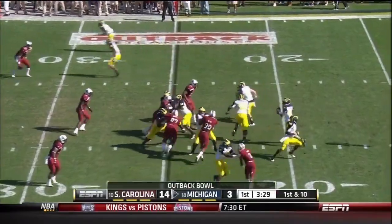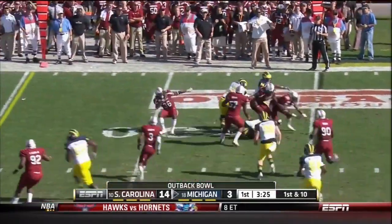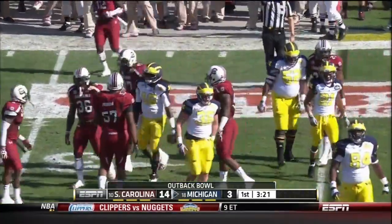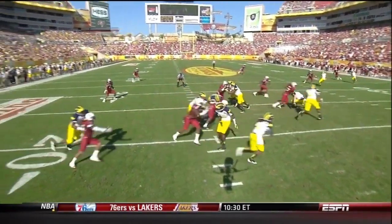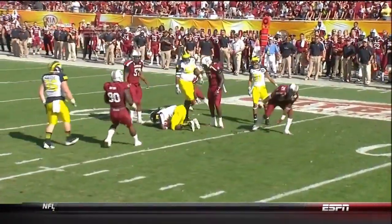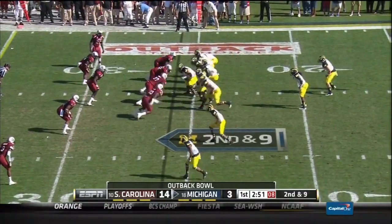Michigan down 11, taking over their own 25. Little Statue of Liberty look — Gardner gives it to Robinson. And Denard, for the second time, trying to make a cut on this grass field, goes like he's going to throw a pass down the field. Watch the pirouette move by Denard Robinson on the old-fashioned Statue of Liberty play. But you see the team speed that South Carolina is forced to fumble — it's Evan Funches of Michigan recovered.